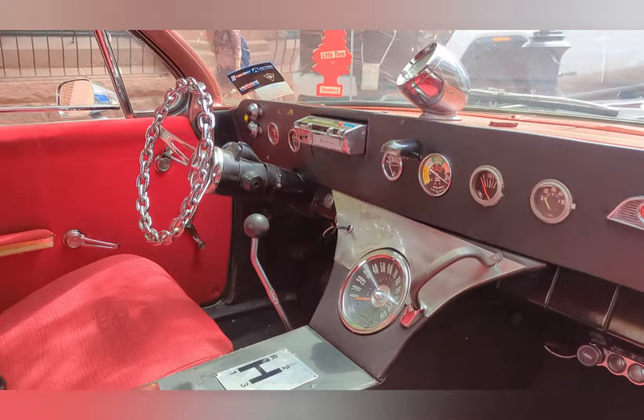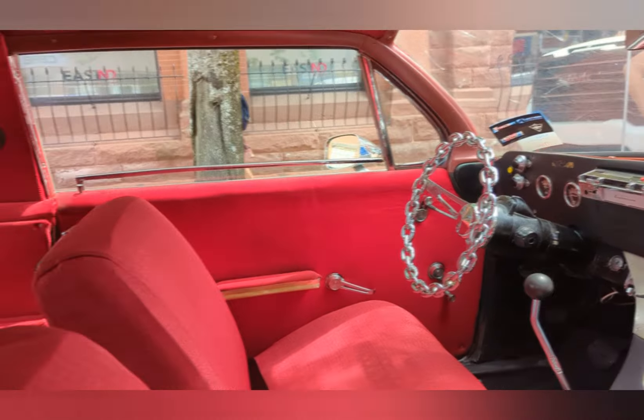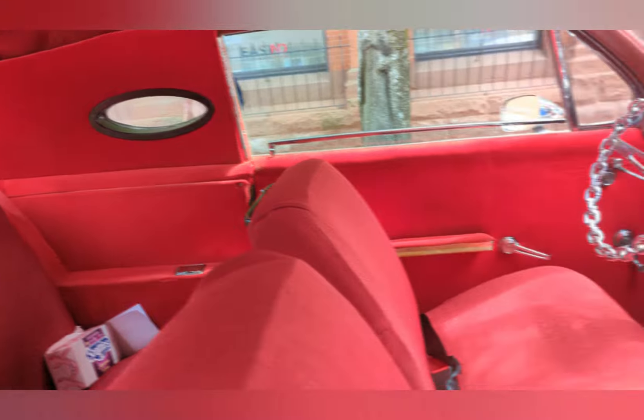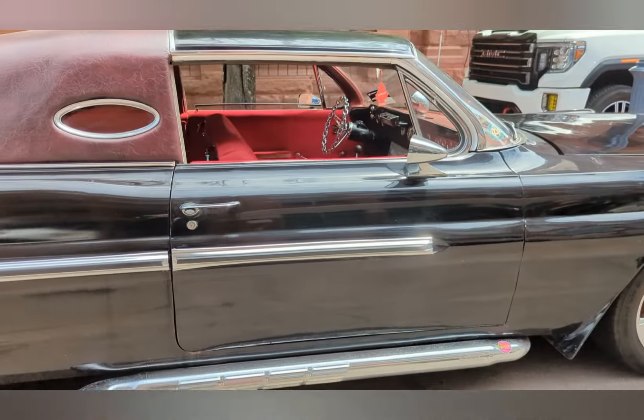Cool interior — I remember those old steering wheels. Cool car, not for everyone, but very cool.